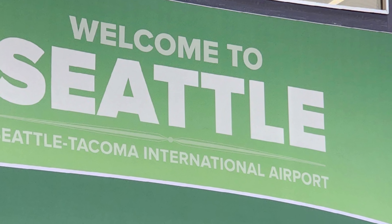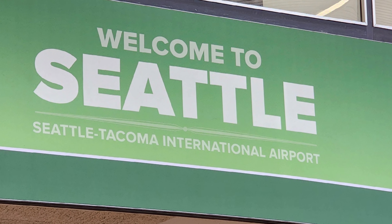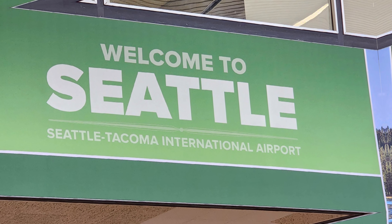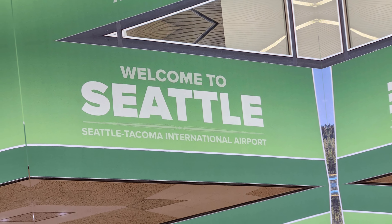Welcome back to my channel everybody, it is Nate Matthews, and today you're gonna be coming on a trip with me to Seattle. This is my first time visiting and I hope I have a lot of fun. Let's see what we get into.